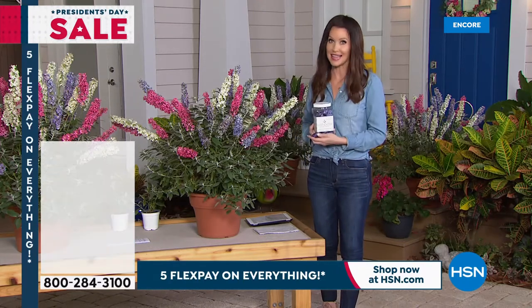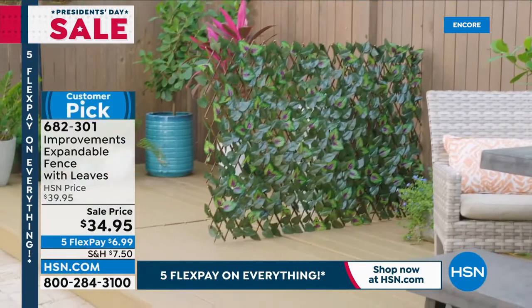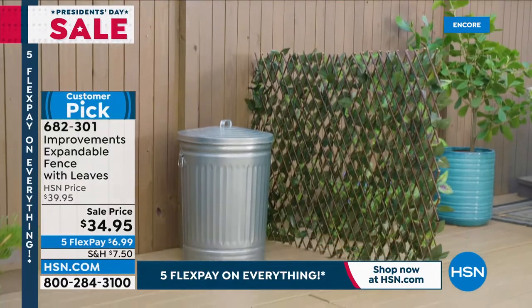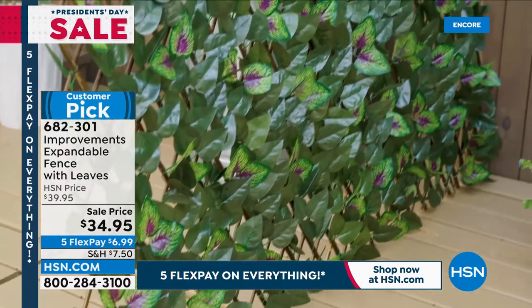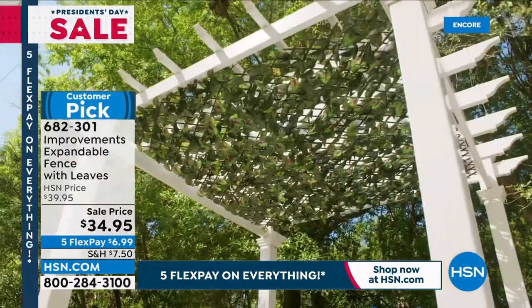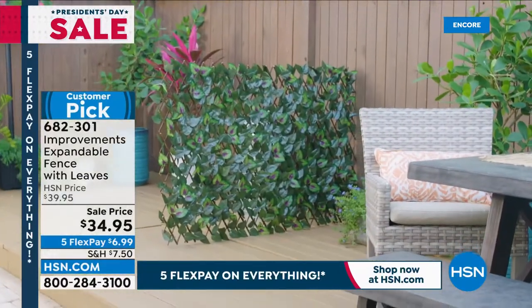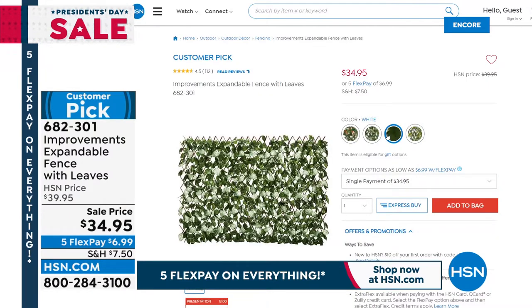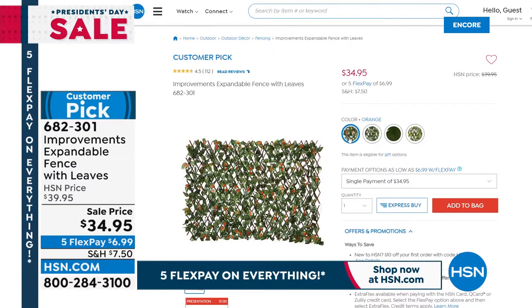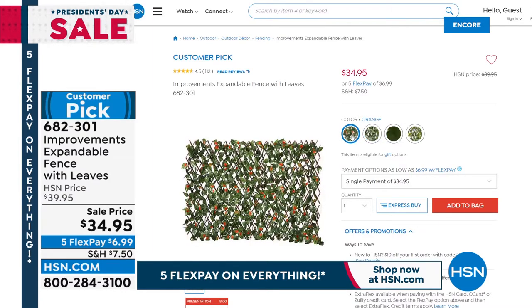Since it's $6.99, consider getting more than one set of butterfly bushes because once they're home and planted, you'll wish you had more. Next up is another customer pick — the expandable fence from Improvements. It has beautiful variegated leaves in four colors and expands to cover a large area. It works as a trellis, privacy fence, a cover for an ugly water heater or pool pump, or even as a zoom background inside. It's beautiful, versatile, and lightweight. Item number 682-301, priced at $34.95.